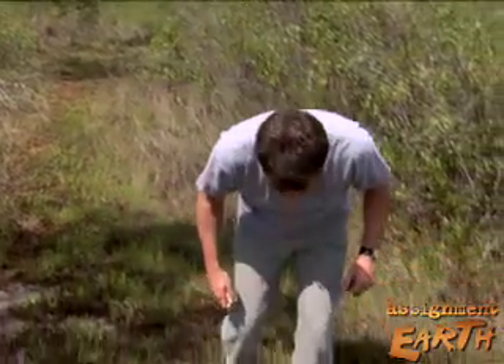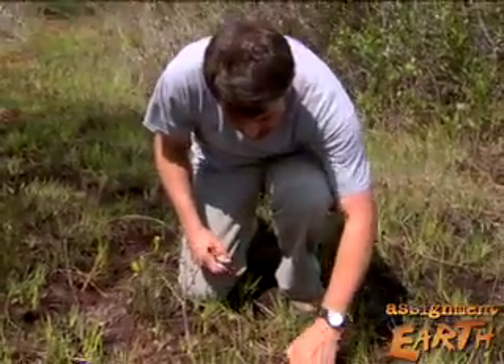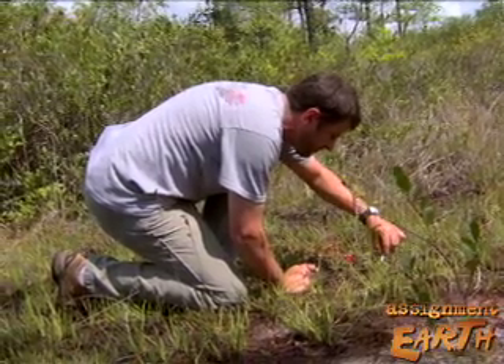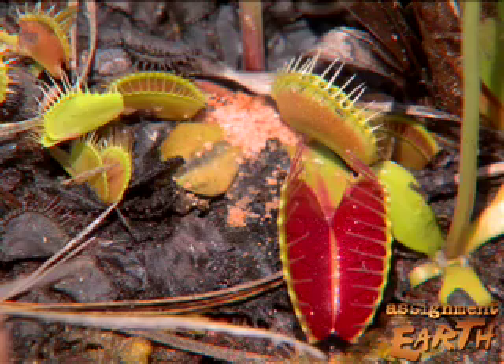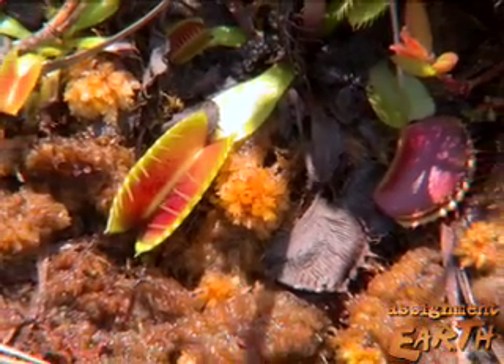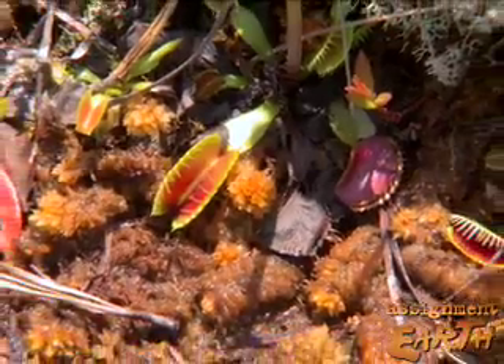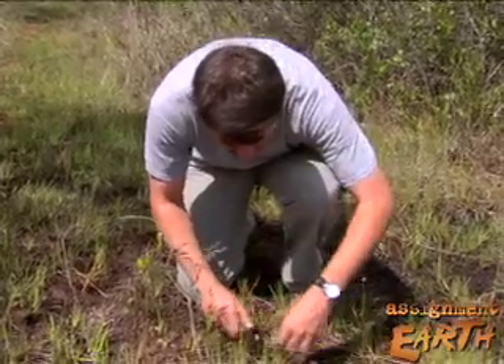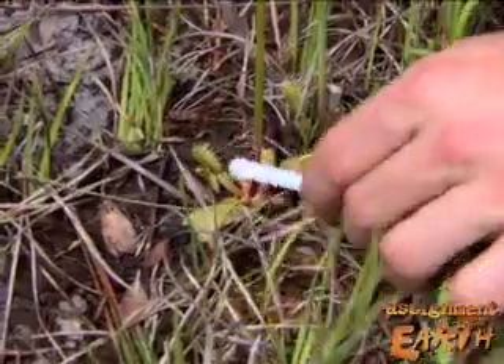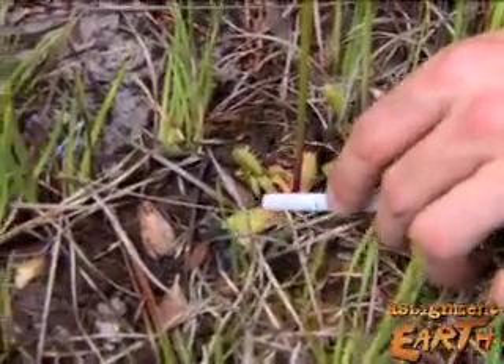Uncontrolled poaching could quickly wipe out this species in the wild, but enforcing laws against poaching is not easy. The real problem with prosecuting Venus flytrap poachers has been that you literally have to catch them in the act. Once the flytrap is removed from the site and shows up in a local nursery, there's simply no way to practically tell where that flytrap came from. To solve that problem, the Nature Conservancy is working with state authorities to mark flytraps so the plants can be traced back to their original source.